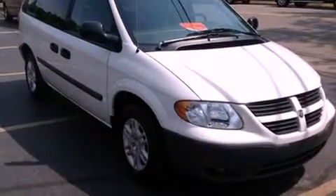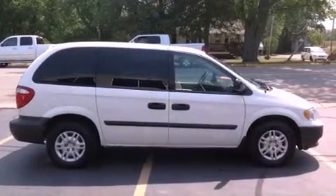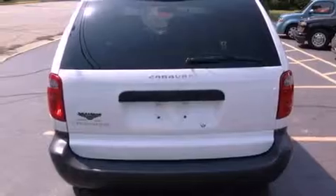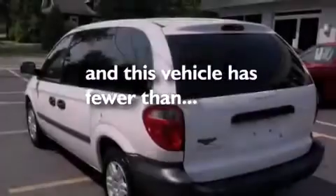Features include a heavy-duty suspension, air conditioning, a rear window defroster, a CD player, 12-volt power outlets, tinted glass, a full-size spare tire, an anti-lock braking system, a rear window wiper, and this vehicle has less than 19,000 miles.